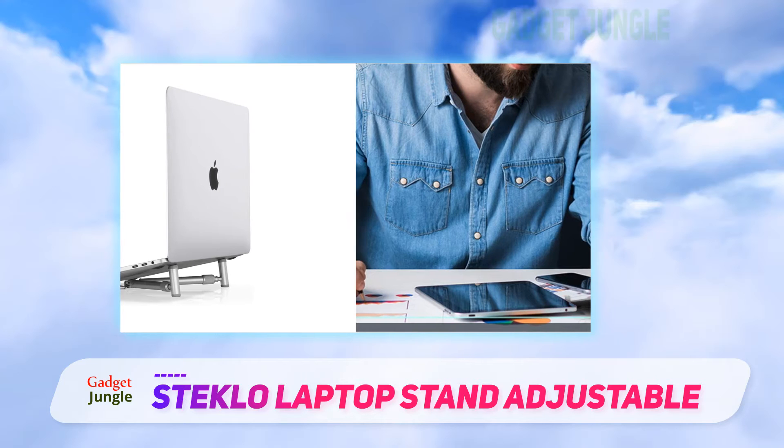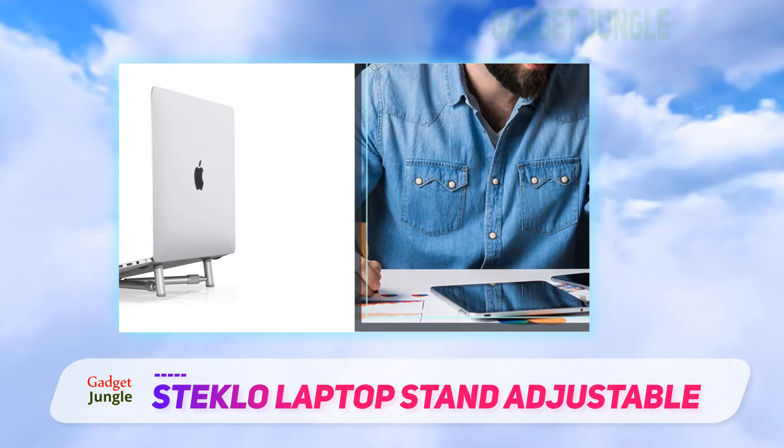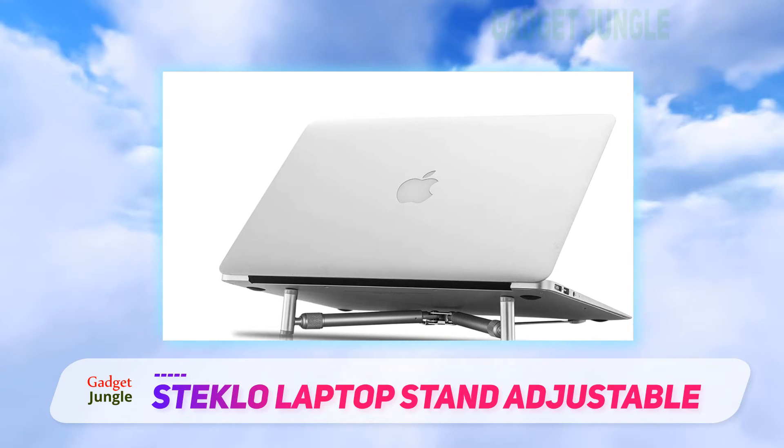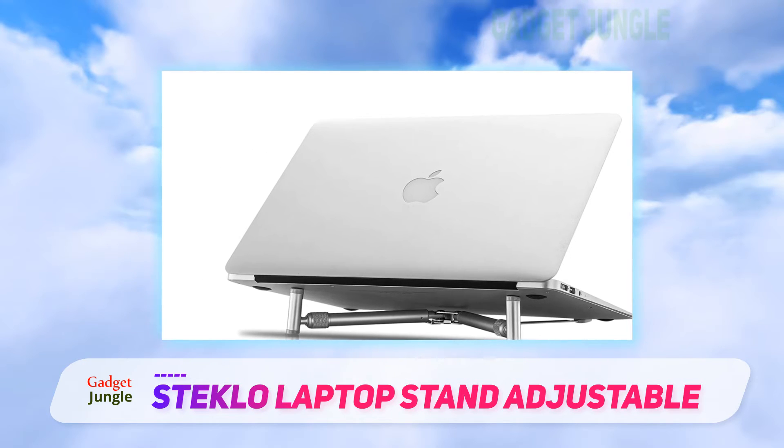Combine this with the aluminum build and you have the right mix of looks and stability. Much like the Soundance Laptop Stand, this one also provides ample ventilation that protects the laptop from overheating.